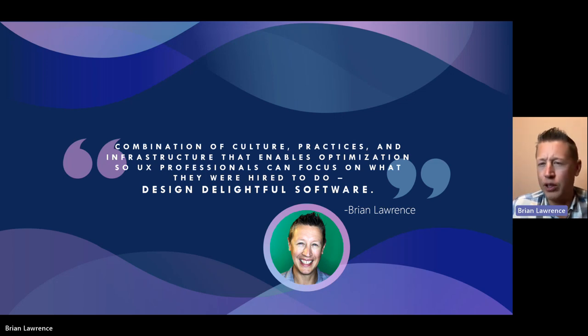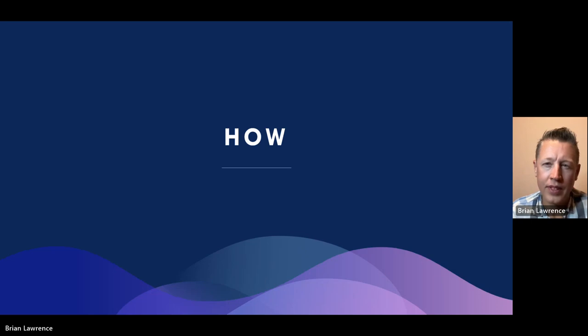You might be thinking, okay, that's great, but if it's not usable, it's pointless. Well, of course — when I think of delightful software, usability, accessibility, and actually solving the user's problem is part of that. So yes, delightful software obviously has to be usable. We have a high-level definition of what design ops is: a system for optimization tied to culture, practices, and infrastructure. The key is that it gives time back to our researchers and UX designers so they can do the job they were hired to do.